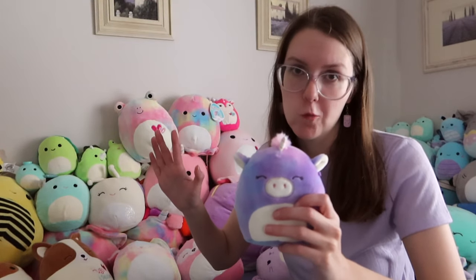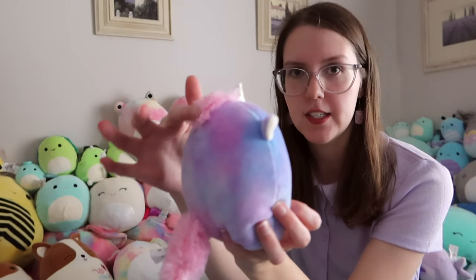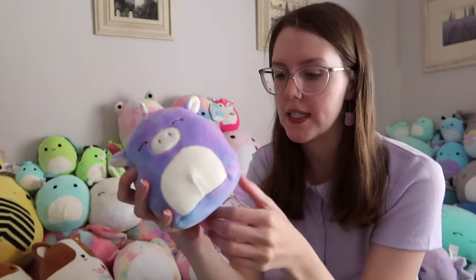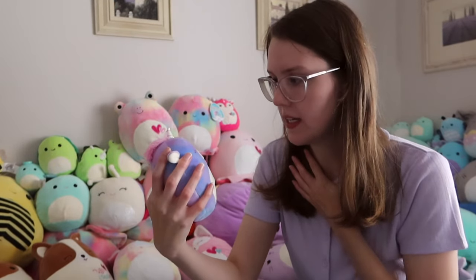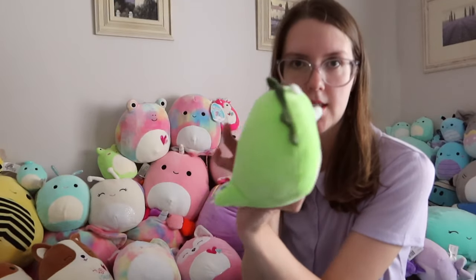I'm going to show you a bunch of five inch ones now. All of them came from Woolworths. We have Aurora the purple tie-dye unicorn — she is so cute. I actually found her at Woolworths myself; she was just sitting on a shelf all by herself waiting for me. We have Kaylee the crab, she's so funny, and Tristan the dinosaur.